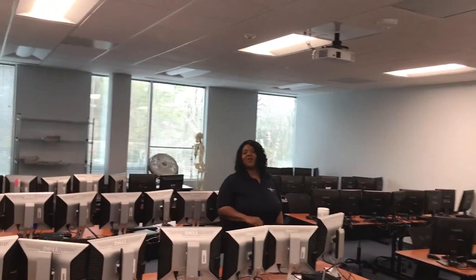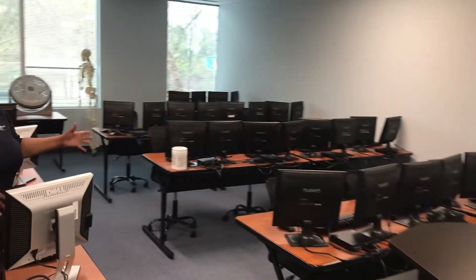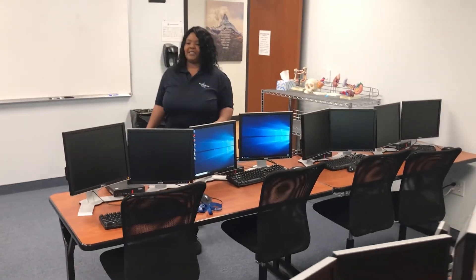This is our medical coding lab where you get all your hands-on experience. We do have dual monitors, so you'll have the in-office experience. They also use Medisoft software, so that you'll have the same experience and the same procedures that they do in the actual work office environment.